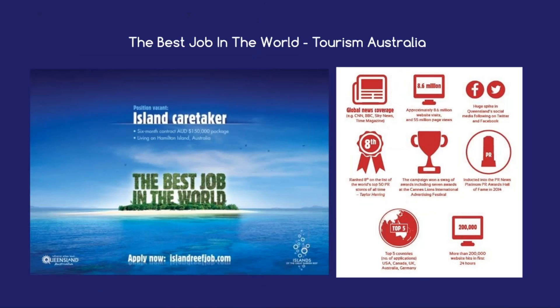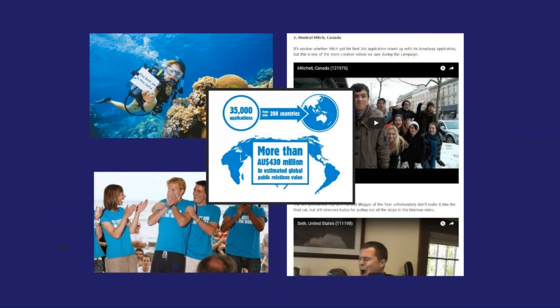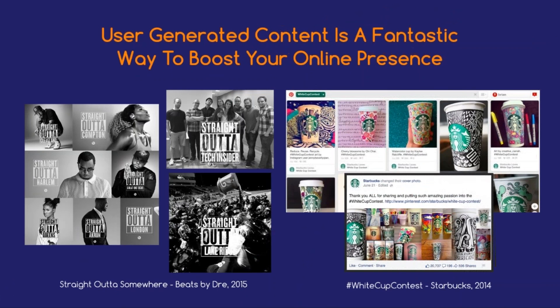As another example, think back to Tourism Queensland's 2009 Best Job in the World campaign — widely regarded as one of the most successful tourism campaigns ever. The campaign saw Tourism Queensland offer the chance for everyday Australians and travellers to apply for the ultimate dream job: a six-month contract working as a caretaker for the islands of the Great Barrier Reef. The campaign absolutely blew up, with 34,000 people from over 200 countries submitting their own videos and applications for the job. It was an incredible response and really made the Great Barrier Reef stand out to the world as an ideal holiday location. As you can see, user-generated content is a fantastic way to boost your online presence, allowing customers to feel a strong sense of inclusion and personal involvement with your brand.